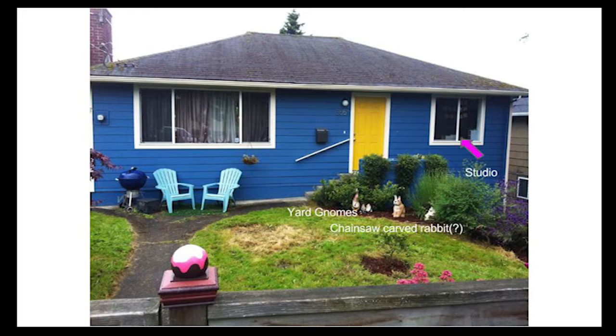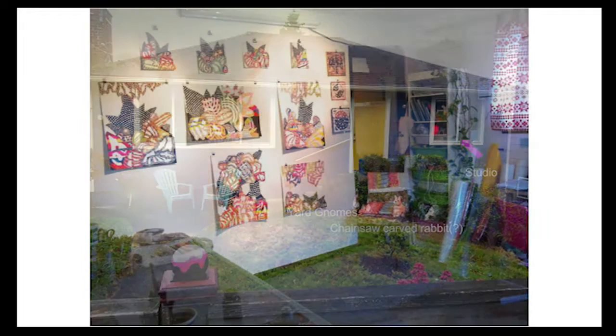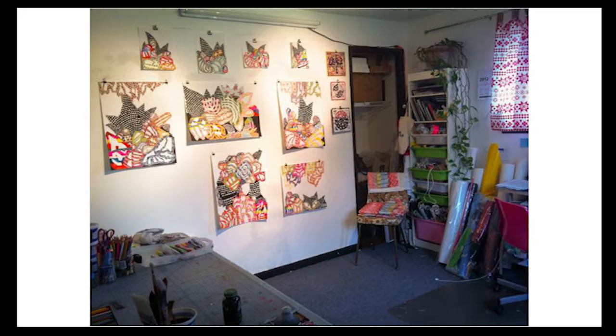This is my home in Seattle — those are my yard gnomes and my chainsaw-carved rabbit, or dog, or some hybrid version. My studio is where that pink arrow is. As you can see it's a pretty small space — only 12 by 12 feet, a converted bedroom. I like to show images of my studio to let you know that you don't have to fret if you can't find a giant industrial space; you can really make your work anywhere. These are examples of some paintings from a show at Portland Center Stage a couple of years ago, a series called Stacked and Piled.